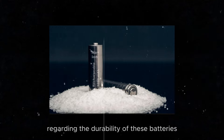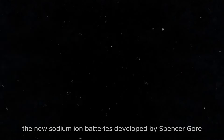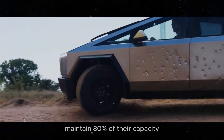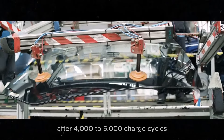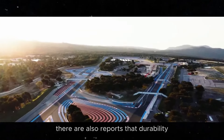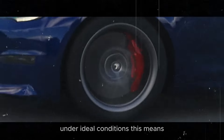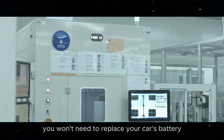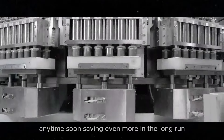Regarding the durability of these batteries, the new sodium-ion batteries developed by Spencer Gore maintain 80% of their capacity after 4,000 to 5,000 charge cycles, which is excellent performance. There are also reports that durability can reach up to 50,000 cycles under ideal conditions. This means you won't need to replace your car's battery anytime soon, saving even more in the long run.